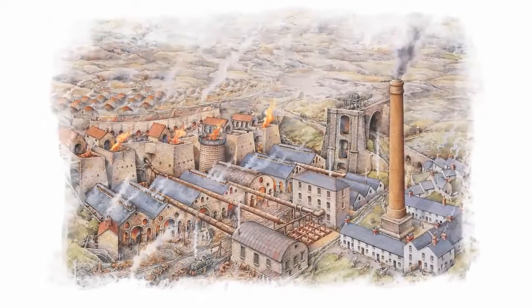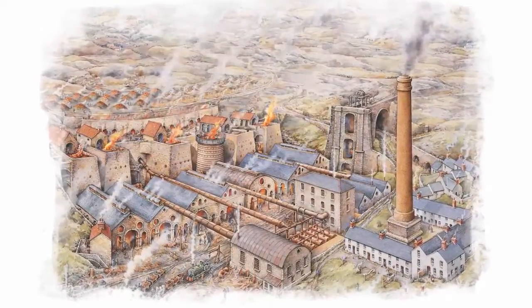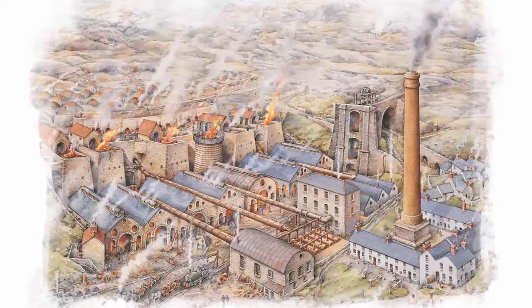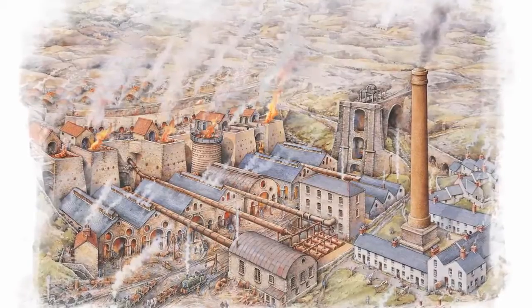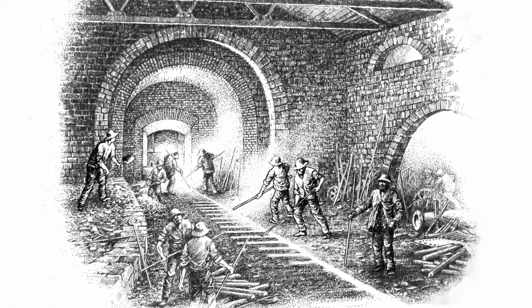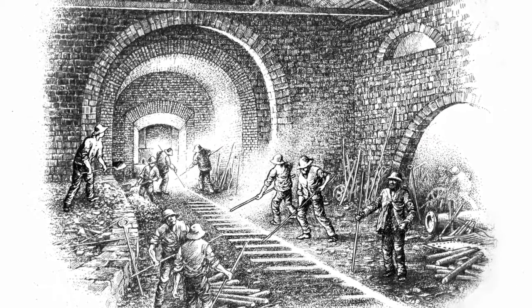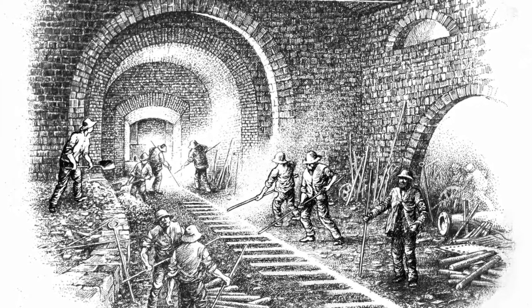It was here at the ironworks that all the raw materials came together — ingredients in the recipe for making iron. Conceived as a multi-furnace site from the start, at its peak there were six furnaces here working day and night smelting the iron ore. When it was ready, the iron was tapped from the furnace. Now freed from the ore, the white hot metal ran into troughs in the casting house floor, forming bars of pig iron.